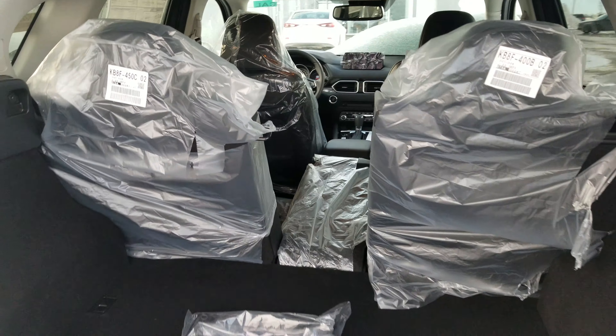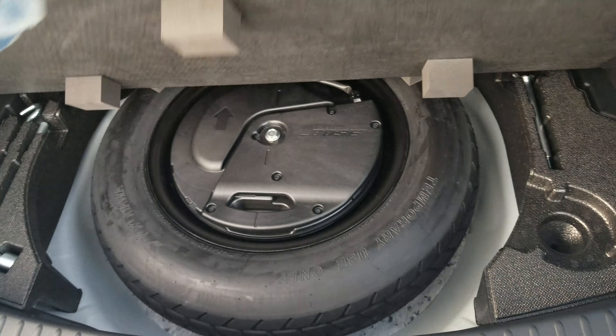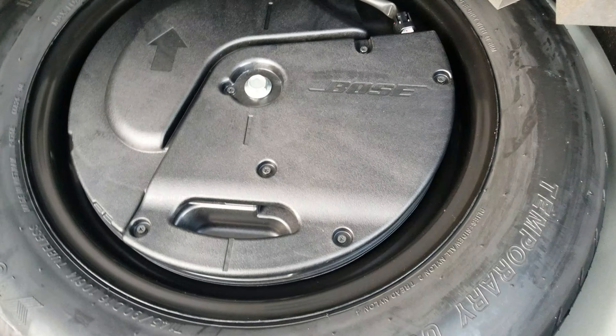The second row comes heated as well — there are your heated options right there. You get your two USB charging ports with your two cupholders.